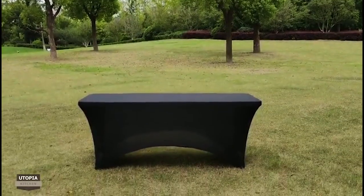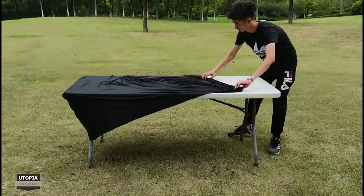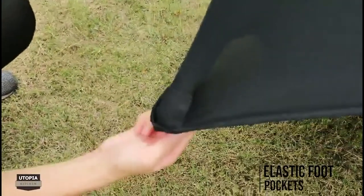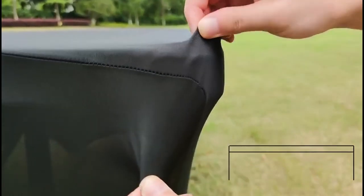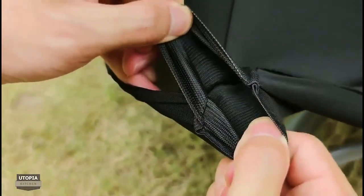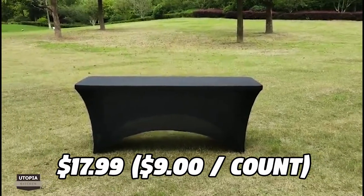If you want to add some elegance and style to your table, you should try the Utopia Kitchen Spandex Tablecloth. This is a stretchable and wrinkle-free tablecloth that can fit any rectangular table up to 96 inches long. It has reinforced elastic foot pockets that keep it in place and prevent slipping. It is also stain-resistant and machine washable. You can get it for only $17.99 on Amazon for a pack of two.